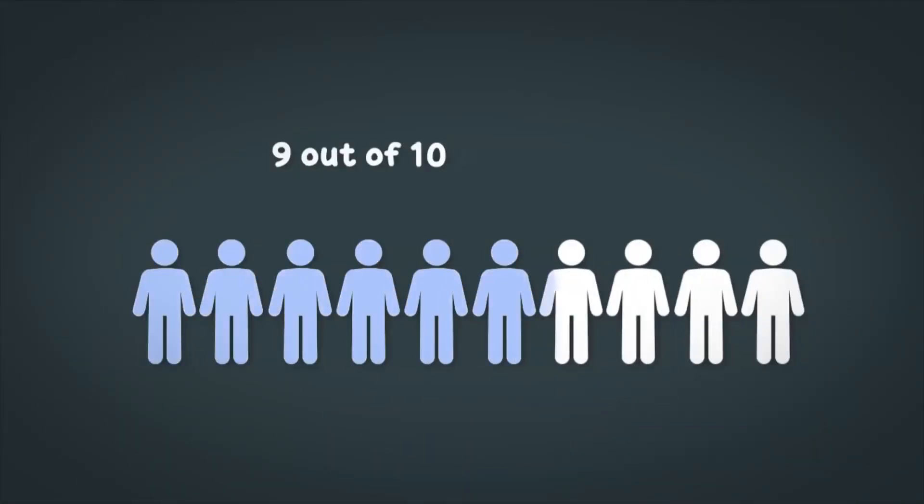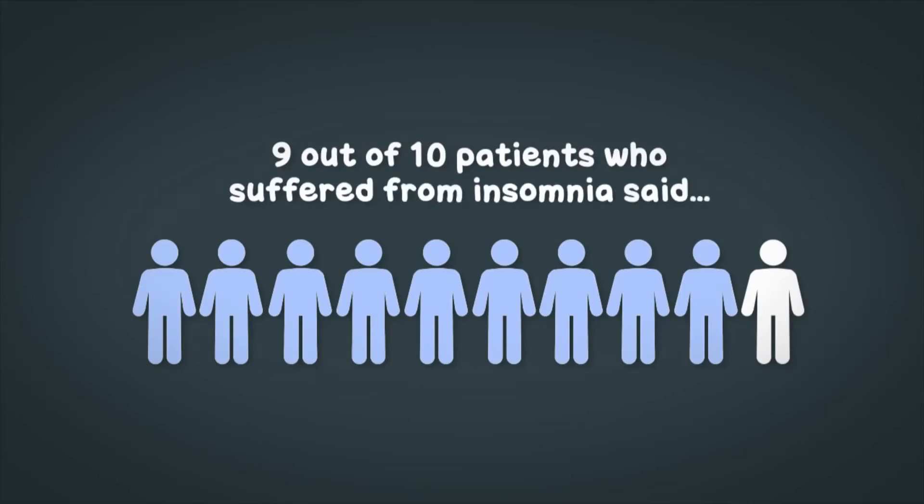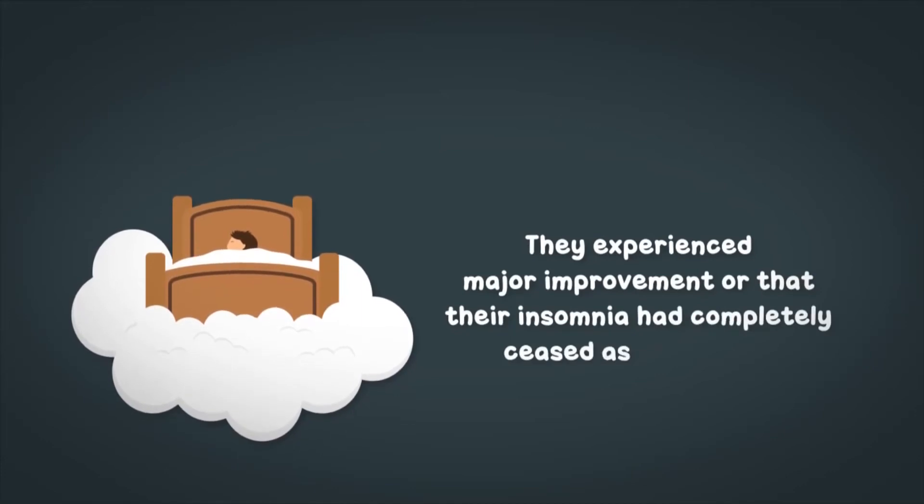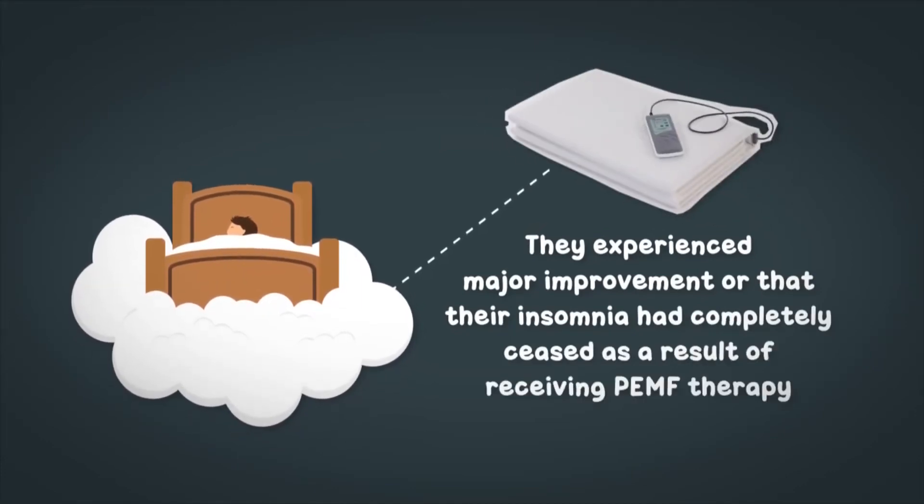In other words, 9 out of 10 patients who suffered from insomnia said that they experienced major improvement or that their insomnia had completely ceased as a result of receiving PEMF therapy.